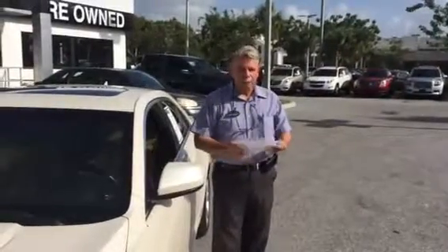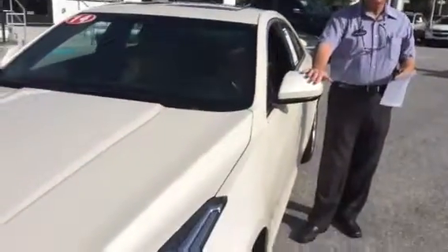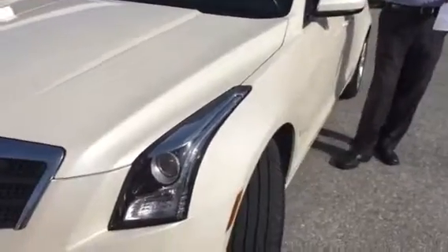This is the beautiful 2014 Cadillac ATS 2.0 liter with 31,000 miles. Tires are like new. We've got the white diamond pearl white exterior and a caramel interior.